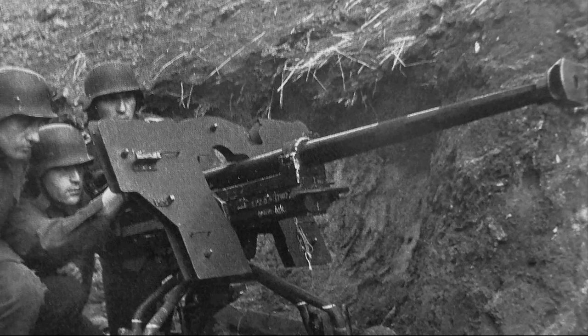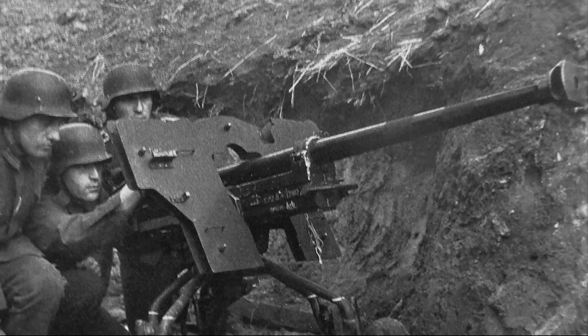Hello dear friends, today we will tell you about the anti-tank rifle of the German army.